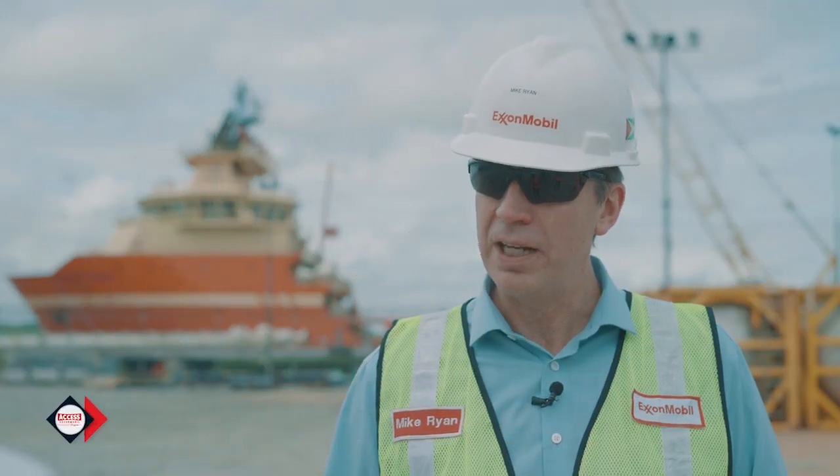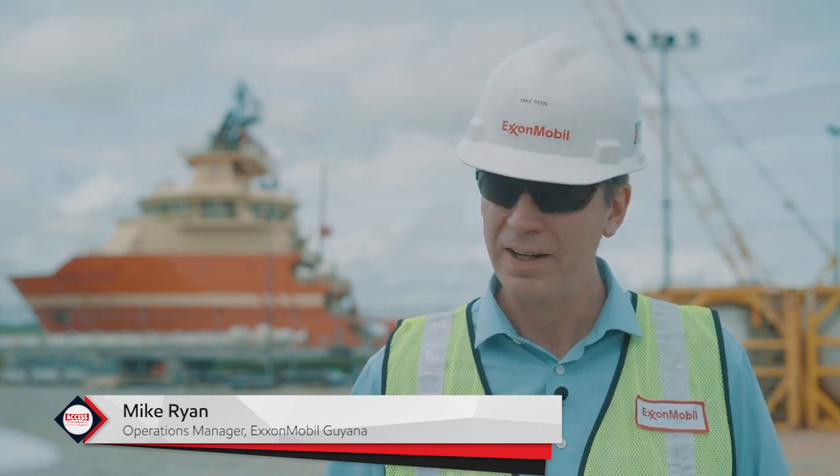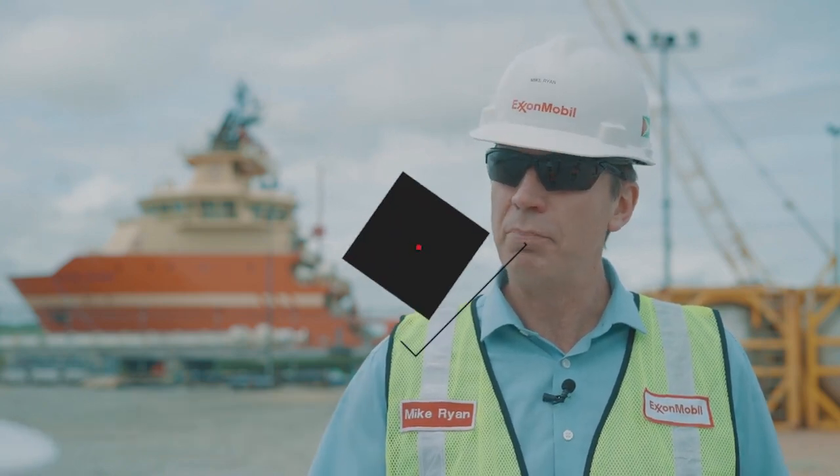The first priority for us is to keep our people safe. As we work through this challenging time to get us ready, we're going to put people first and put the environment first.